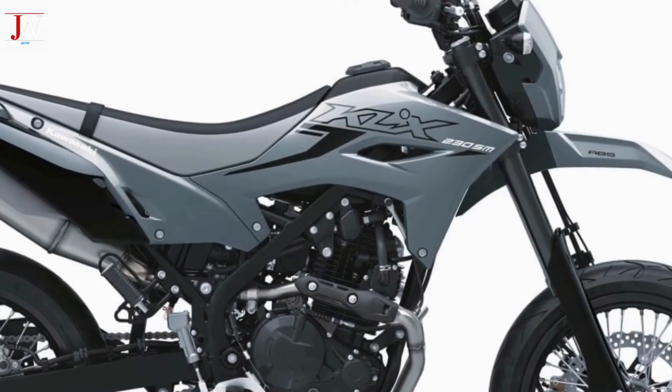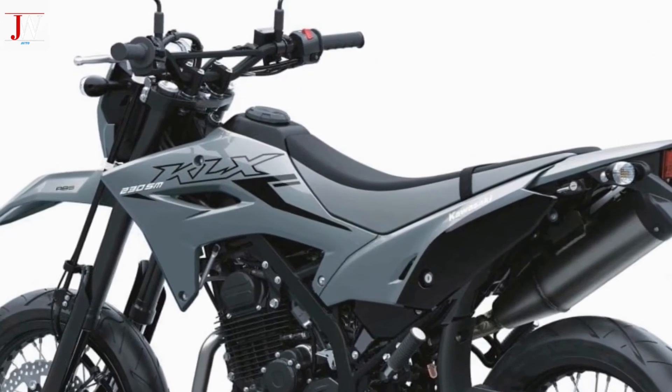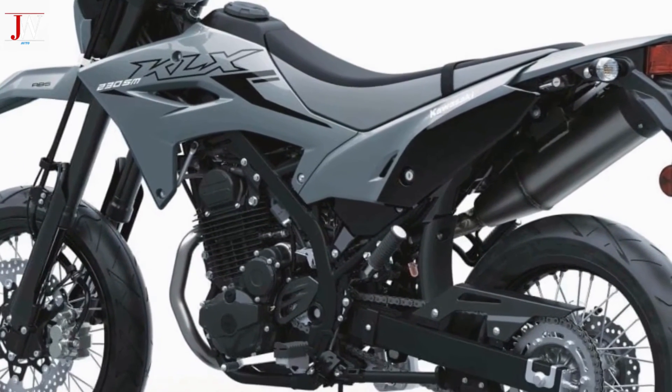Pricing and availability for the 2024 KLX 230SM: $5,599. Available color: Battle Grey.